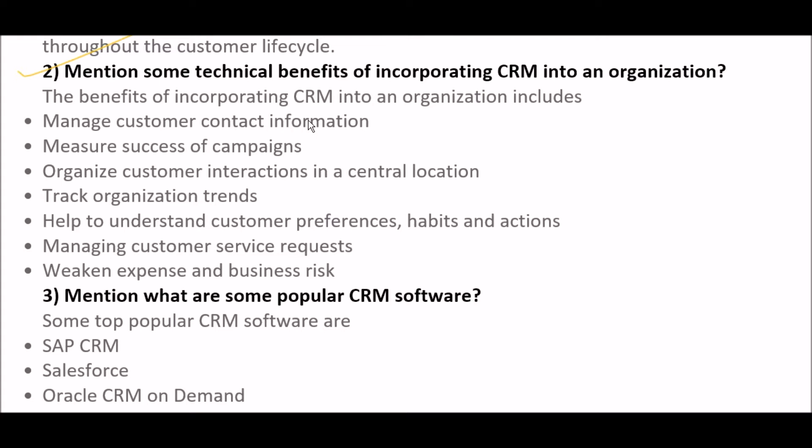The next question is: mention some technical benefits of incorporating CRM into an organization. The main benefits include: first, manage customer contact information; second, measure the success of companies; third, organize customer interactions in a central location; fourth, track organization trends; fifth, help to understand customer preferences, habits, and actions; sixth, managing customer service requests; and seventh, we can reduce expenses and business risk.